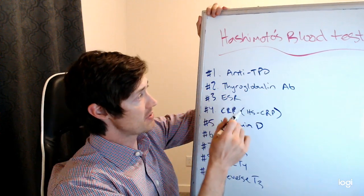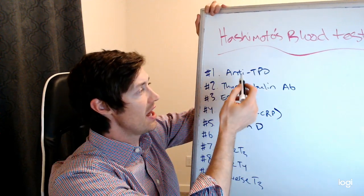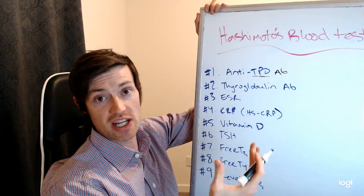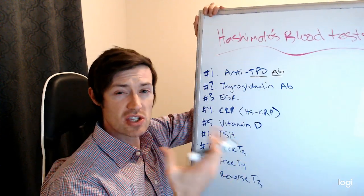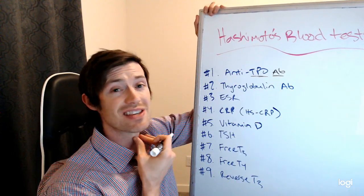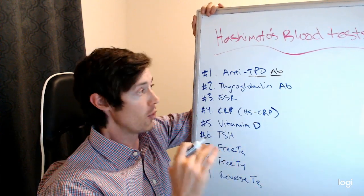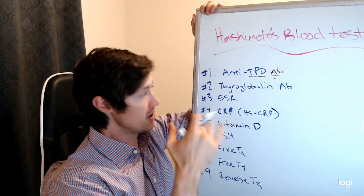Number one lab test is called anti-TPO, which stands for anti-thyroid peroxidase antibody. That's what TPO means — thyroid peroxidase — and sometimes you'll see it abbreviated AB for antibody. What this tests for is whether or not your immune system is creating antibodies to a special enzyme found inside the thyroid gland. If you have elevated antibodies in your blood, that is an abnormal sign right off the bat — your body should not be producing antibodies to its own target tissues.